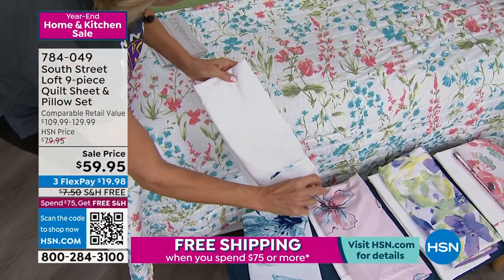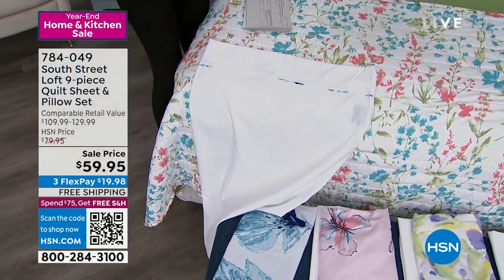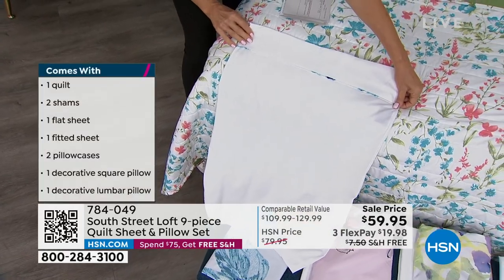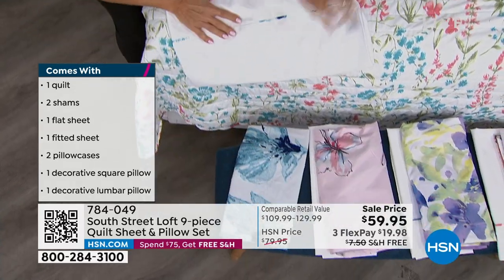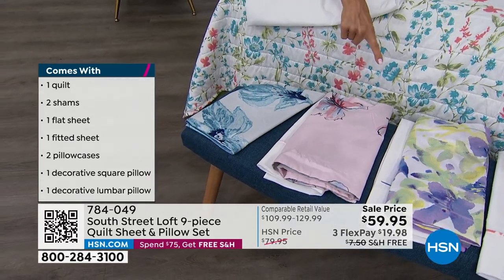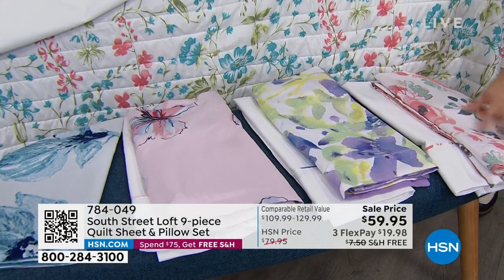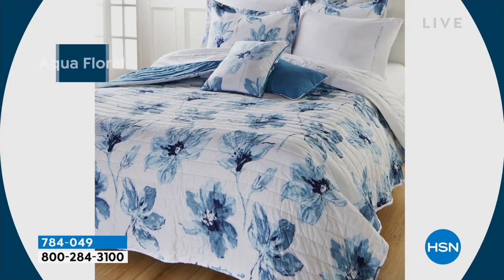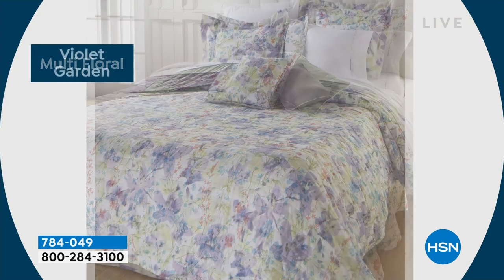Every choice has a solid white sheet set with just a little trim of the same color theme or print — so there's not a really strong color on the sheets that's hard to work with or convince your husband on. They all feature that beautiful optic white. The aqua floral is probably coming across more blue, with a pretty combination of darker and lighter blues. Let me show you the butterfly on the bed — it really brings the print to life. And the violet garden reverses to a lovely lavender.